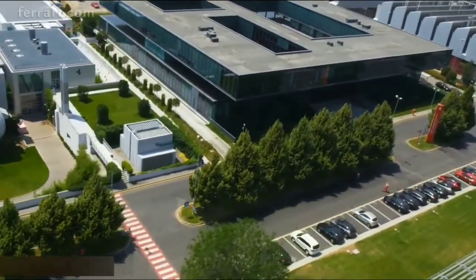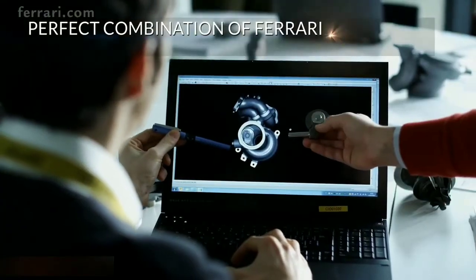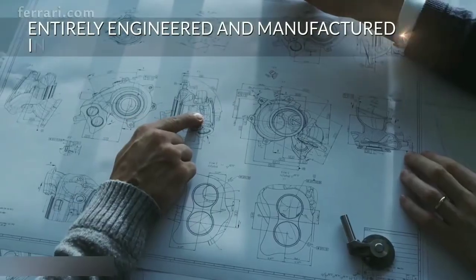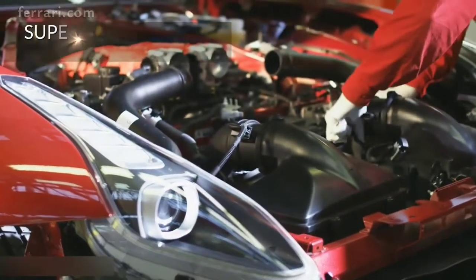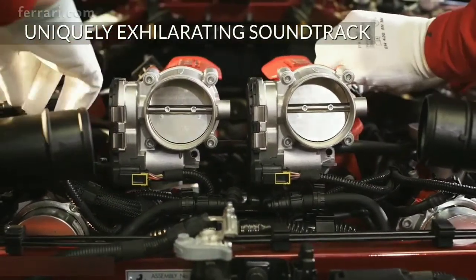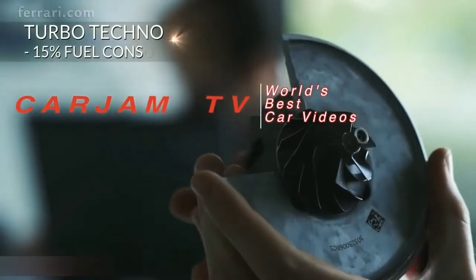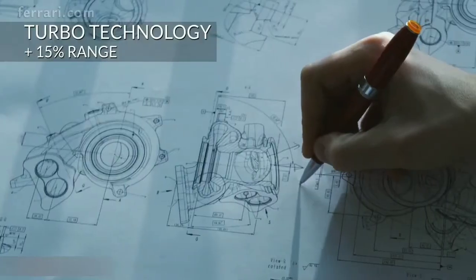Ferrari relishes a challenge — the more impossible the better. Maranello's engineers rose yet again to the latest challenge: the development of the new California T's V8, which combines Ferrari engine DNA with the benefits of the latest turbo technology. Instantaneous throttle response, superb power along with very high revs, progressive acceleration, and uncompromising integration in the chassis for sharper handling — and of course an exhilarating soundtrack. These are the characteristic traits of all Ferrari engines. The California T maximizes the potential of the turbo, taking performance to new heights while delivering more efficient fuel consumption.